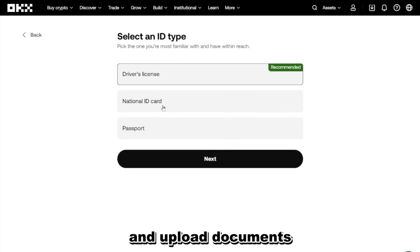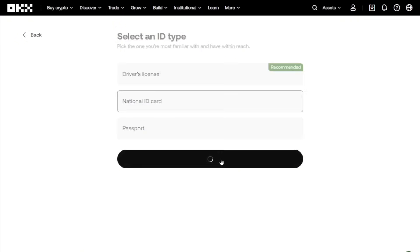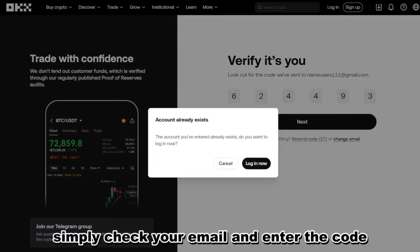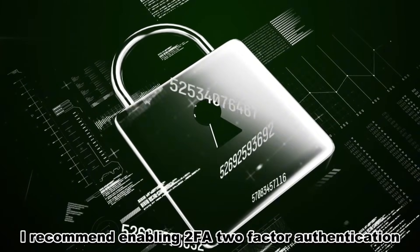Once your account is activated, you'll be ready to explore the platform, test out different trading methods, and keep up with the latest market news. Pro tip: always activate 2FA right after signing up to protect your funds. This extra step only takes a minute but adds powerful security to your account.